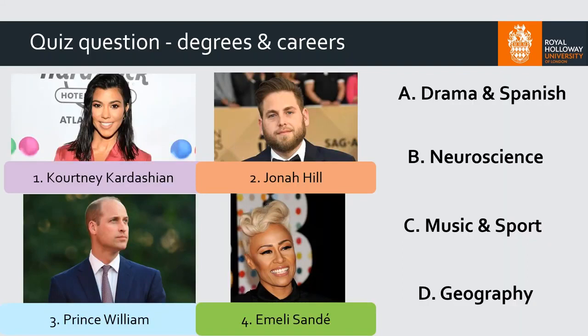Just before we look at career support, let's take a look at some celebrities and work out what degree they did before they got famous. You've got four people there — see if you can match the celebrity with the degree. Type in your answers in the chat — so something like one A, two B, whatever format you'd like.